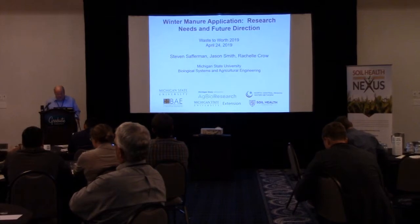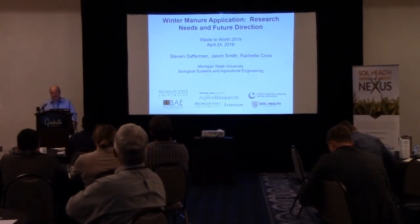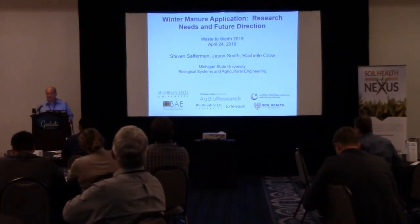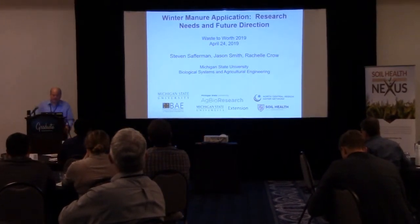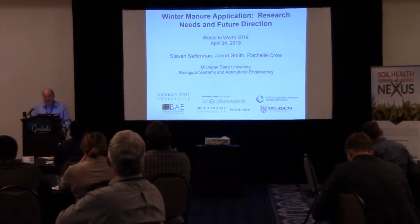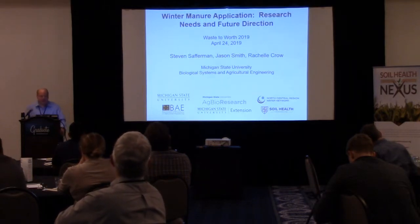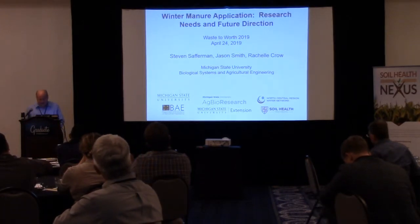Thank you. We're going to be a little bit more general than the last two or three presentations, and specific to winter application of manure — so if you're from Texas, it might not be applicable. I do want to recognize my co-authors: Jason Smith, an instructor at Michigan State University completing his PhD work, and Rochelle Crowe, an undergraduate research assistant who tremendously helped gathering and organizing this data.